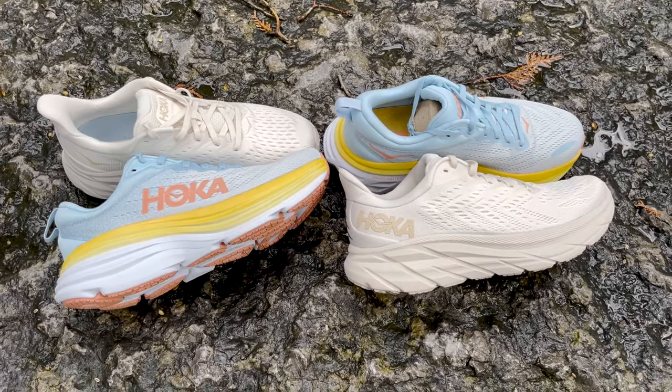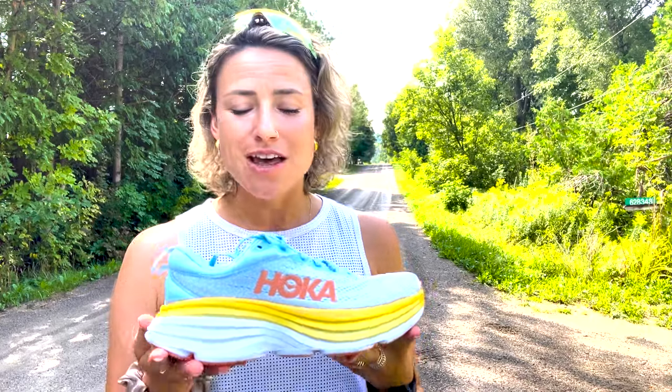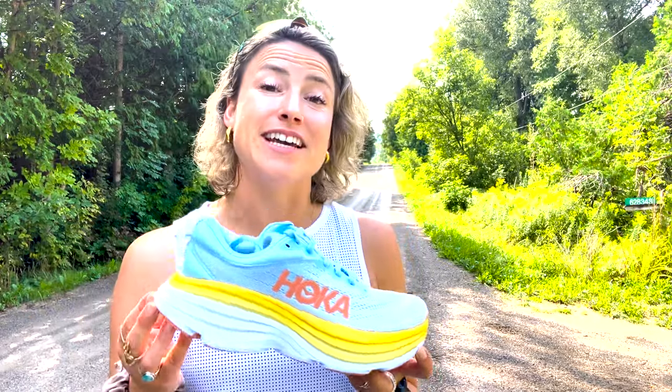Hoka is known in the running world for its bulky shoes and it's really been gaining in popularity, both for pro runners and first milers. It's becoming more and more popular as a lifestyle shoe, and I know for a fact that Hoka is now Adam Sandler's go-to brand for daily wear. So we know how they look, but how do they feel when they're on?